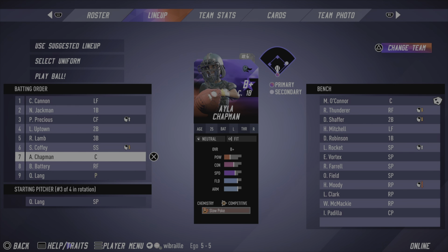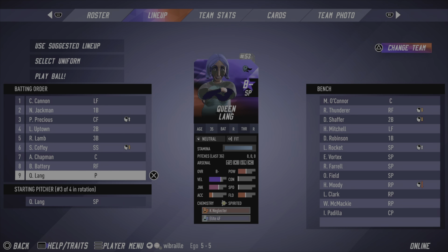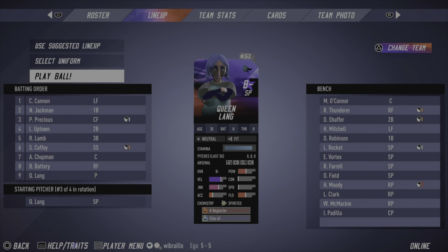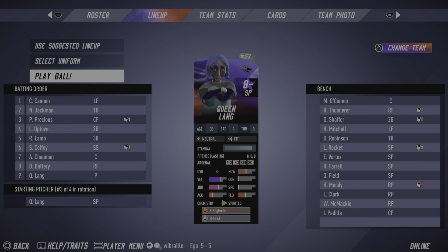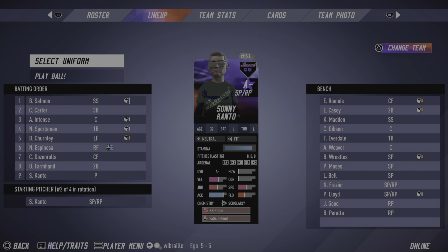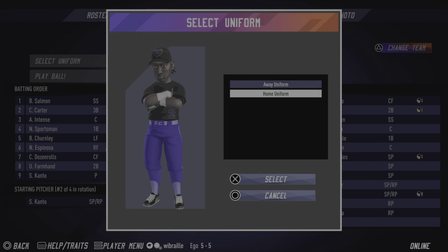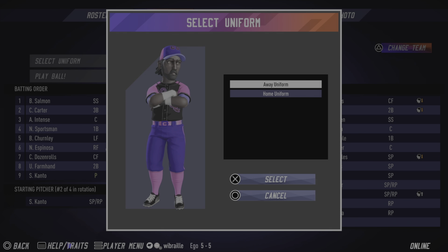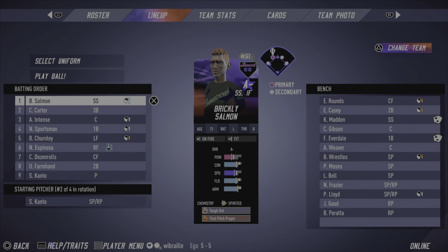Isla's doing well for us — good to see that. Blammo Battery filling in and Queen Lang on the hill at 35 years old, probably only sticking with us for a little while. We're going with the alternates. Let's choose uniforms — I don't want to put them in their aways when they're at home, so there'll be lots of dark colors going on today. Brickley Salmon and the other players here for the opponent.